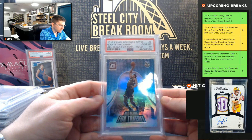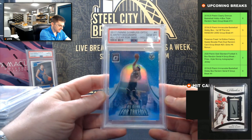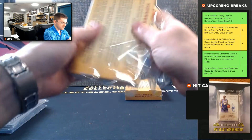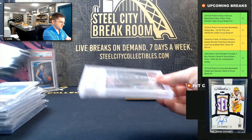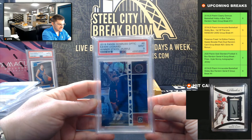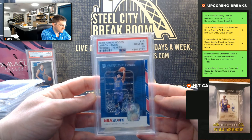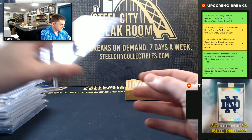Giannis, All Clear for Takeoff holo, PSA Gem Mint 10. Kawhi Leonard, Winner Stays purple, PSA Mint 9 — it's a Kawhi winner. LeBron James Hoops Frequent Flyers, PSA Gem Mint 10. So LeBron hoops.